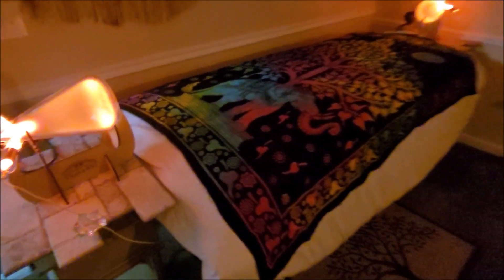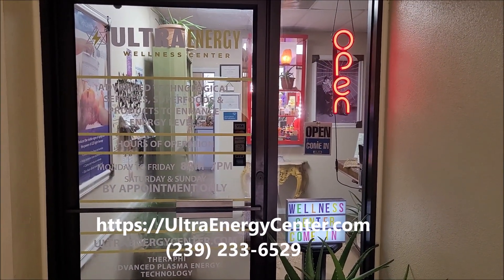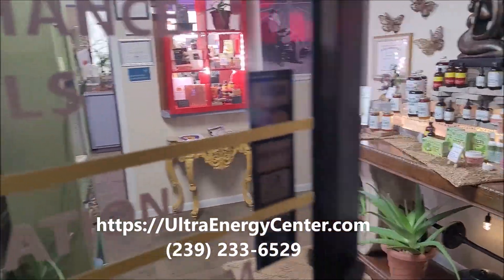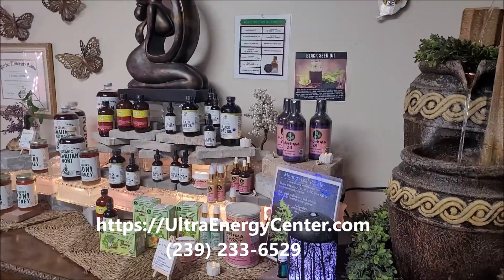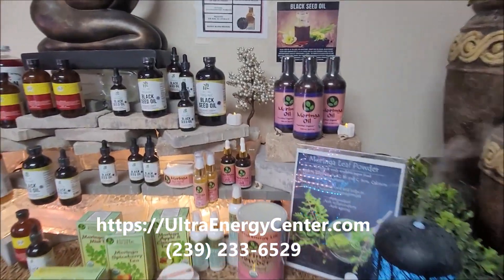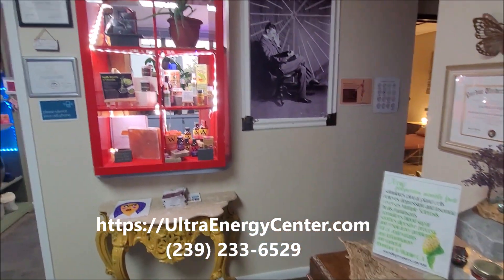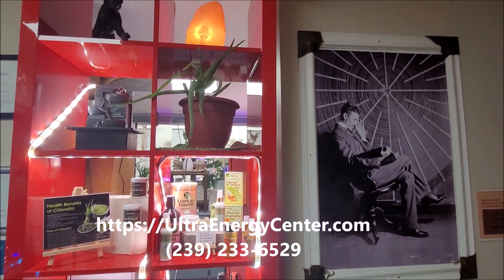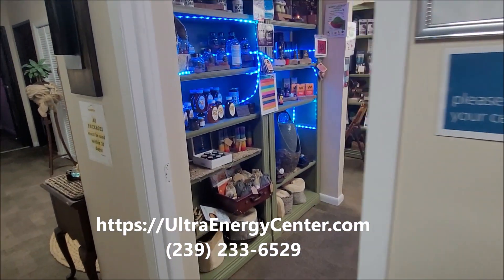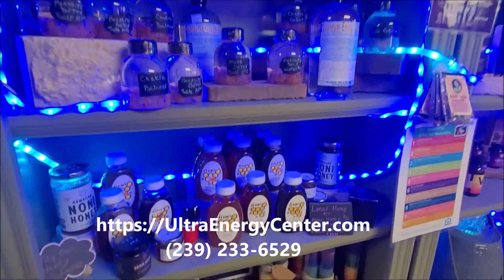This is the Therify Plasma Med Bed System and we are just about ready to do a session here in Cape Coral, Florida at Ultra Wellness — an amazing wellness center featuring some of the best technology on the planet, including the Therify Plasma Med Bed System, with all different layers of technology and the best things for keeping the body healthy.